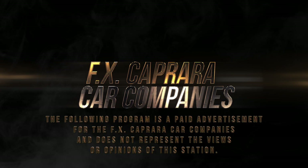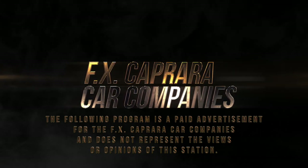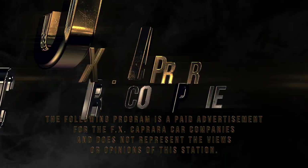The following program is a paid advertisement for the FX Caprara car companies and does not represent the views or opinions of the station. It's March Madness time here at FX Caprara and we have some slam dunk deals for you, bringing you the best inventory at all of our dealerships from Canton to Watertown. We want to thank everyone from Rochester, Syracuse, Alexandria Bay, Canton, and Ogdensburg for watching. It's part two of March — sit back and enjoy our show.